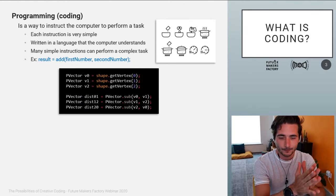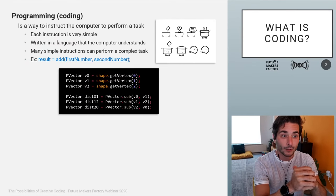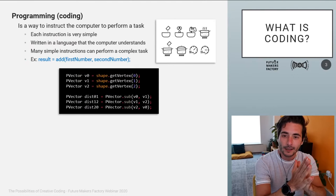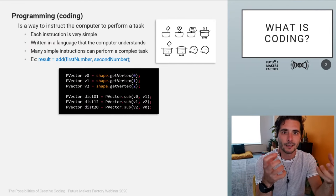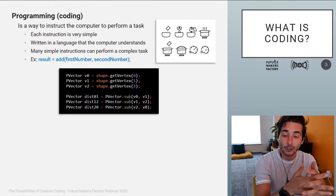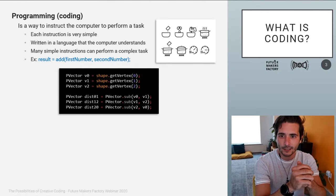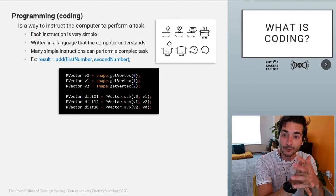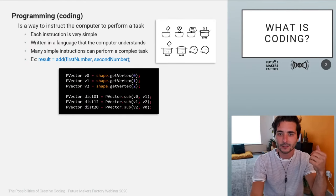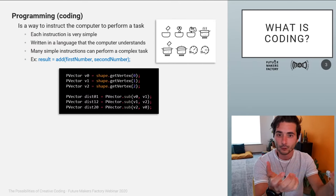With programming it's not that different. Here is an example of some instructions I use in a program I'm developing at the Living Lab. You have an object, and that object can do things — we call those things functions. For example, a shape as an object has a function called 'get vertex'. In geometry, a shape has edges and vertexes — the corners of the shape. You can get the coordinates from these vertexes and play around with this information to create something more interesting.